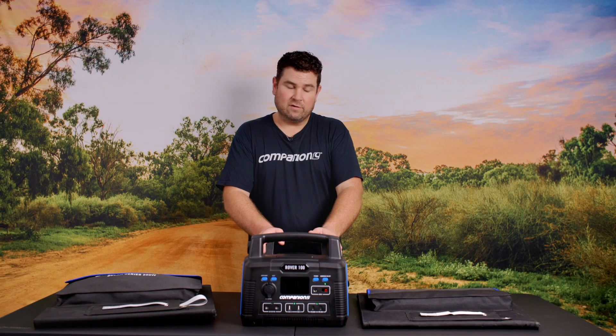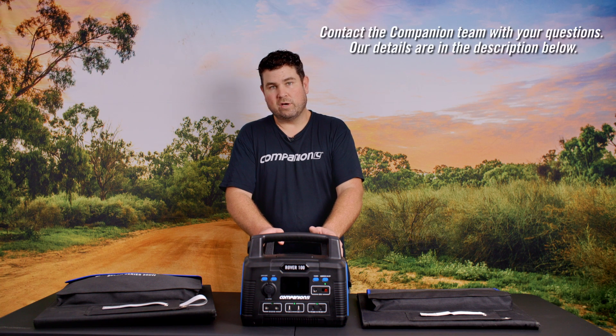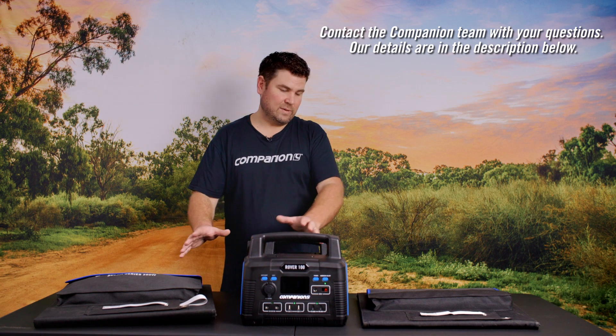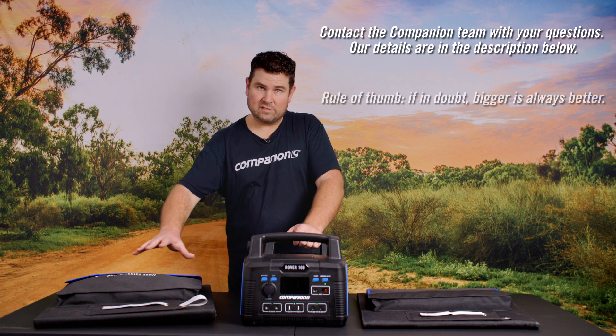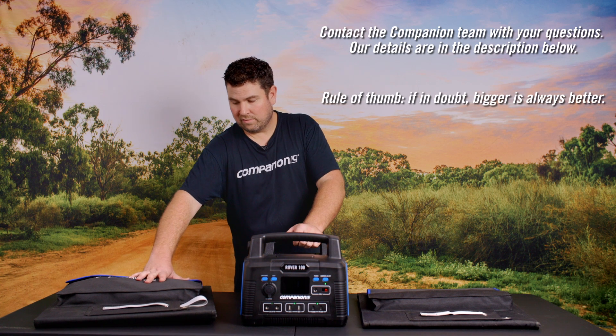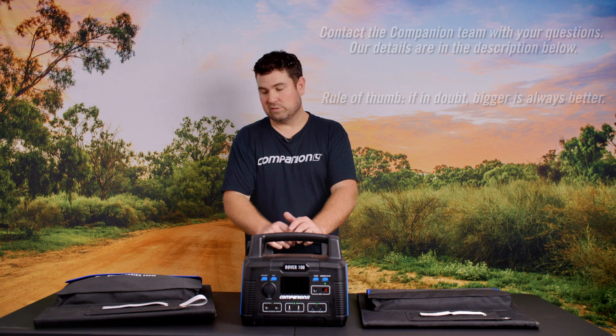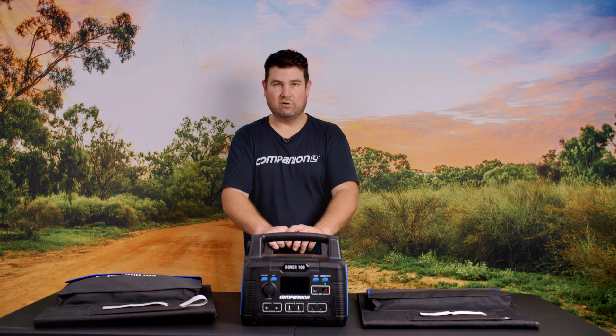That was a general rundown of solar and power. If you've got any specific questions or queries please contact us. As I said, bigger is always better when it comes to solar and power, but the critical thing is making sure you match your solar output capacity with your power storage — there is no point having too much solar and not enough battery.